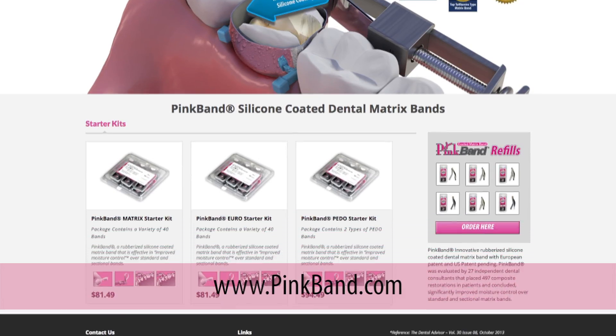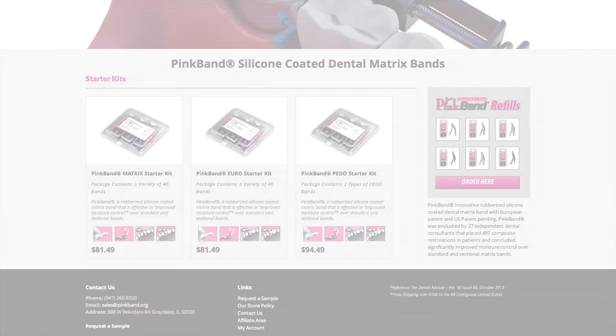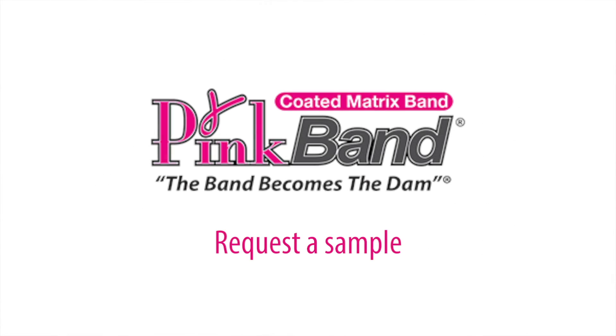You can find our product on the web at pinkband.org. You can also request a sample or call us at 847-260-8330. I'll see you soon. Bye-bye.